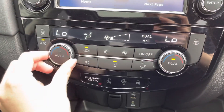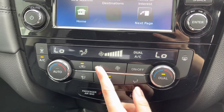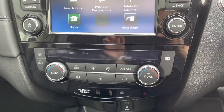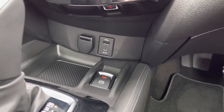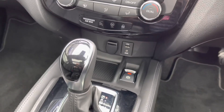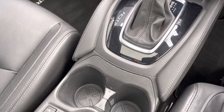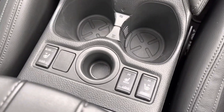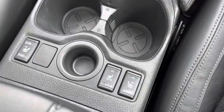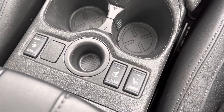Just below you have dual zone climate control, which is nice and easy to use. Just below that you've got your 12V socket, a USB port and an AUX port — perfect for connecting phones. You've got your automatic gearbox there, plus some extra storage as well. This car also comes with front and rear heated seats, meaning you can keep everyone nice and warm during the winter, simply controlled using the switches there.